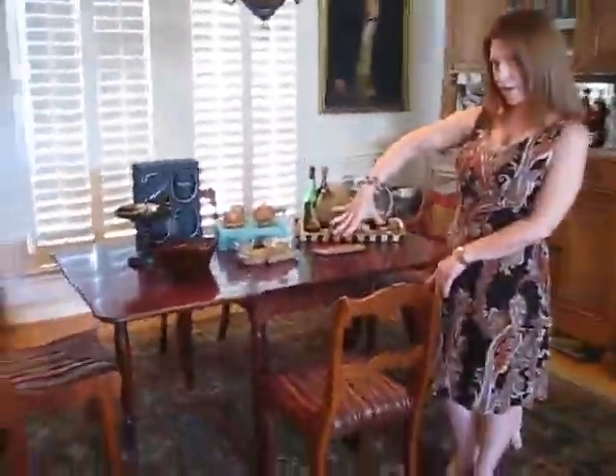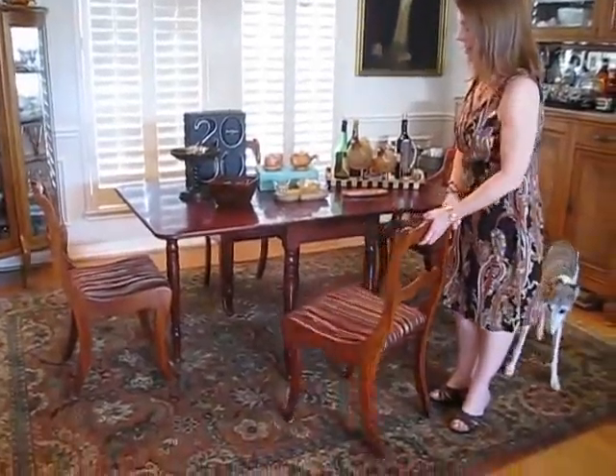Something else my clients always ask me about is how large should an area rug be. We help a lot of people with area rug selections. This is a good size for a small dining room table.